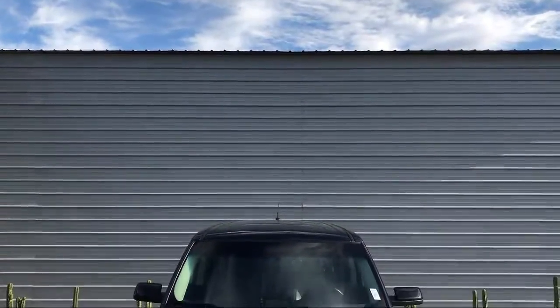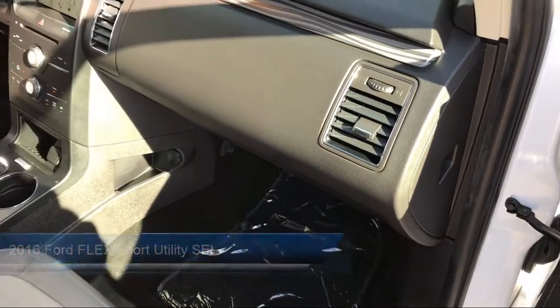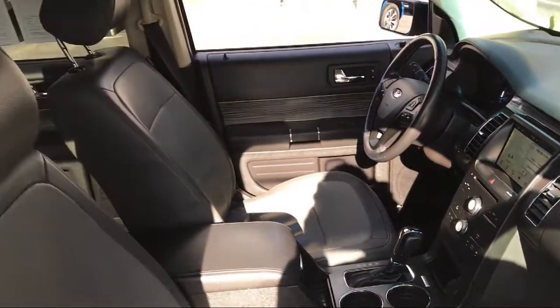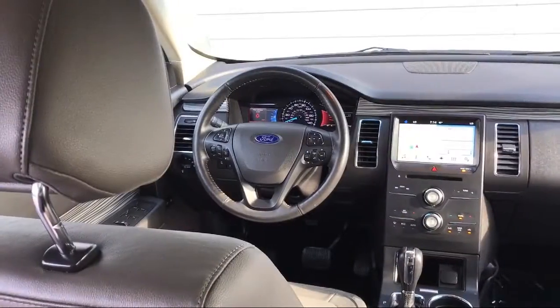It comes equipped with tire pressure monitoring system, parking sensors, alloy wheels, heated front seats, Sirius XM satellite radio, third row seating, electronic stability control, rear view camera, steering wheel controls, keyless entry, and much more.